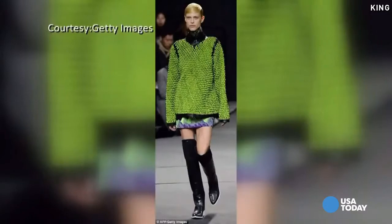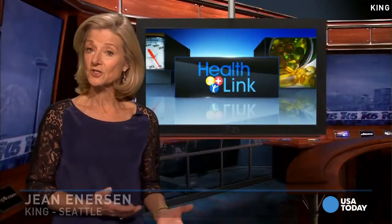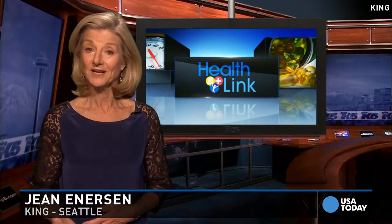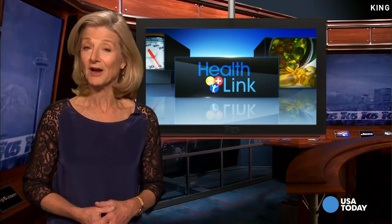Even if it means going to the extreme — just to be able to pull off that look of oversized sweaters and skinny jeans and riding boots. Other extreme measures involve surgery to change the appearance of the foot strictly for cosmetic reasons. Now, the American Orthopedic Foot and Ankle Society frowns on that practice, warning the risks far outweigh the benefits.